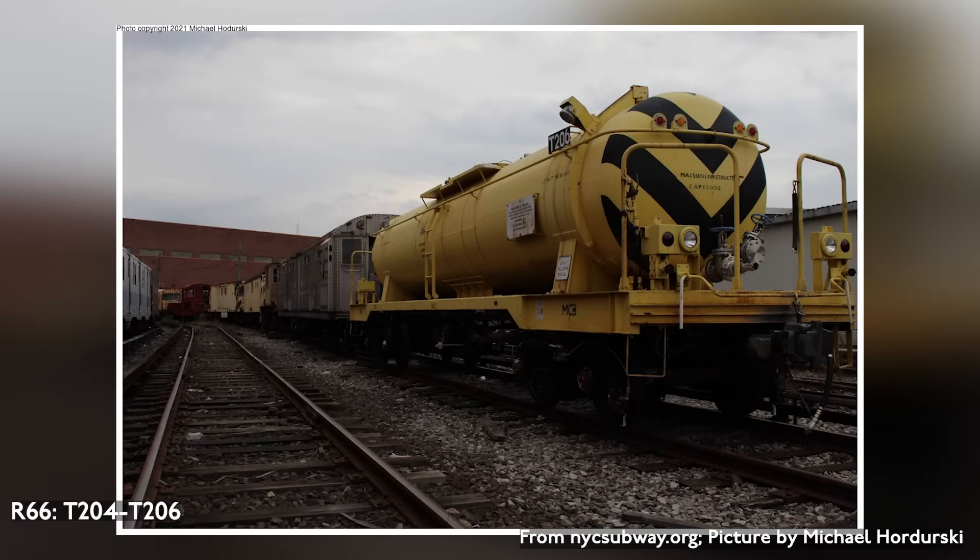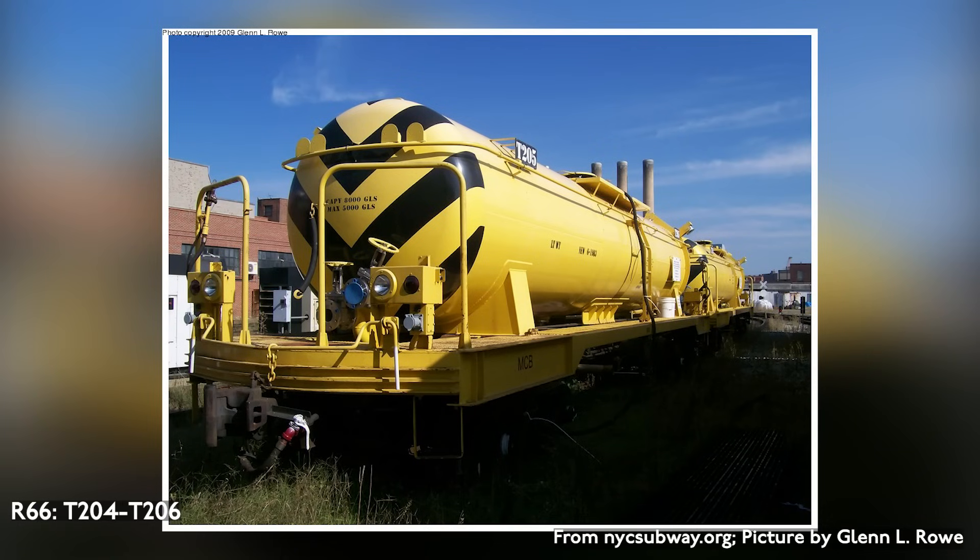The R-66s are a fleet of three tank cars built by Fuji Heavy Industries in 1983, carrying the numbers T204 to T206.